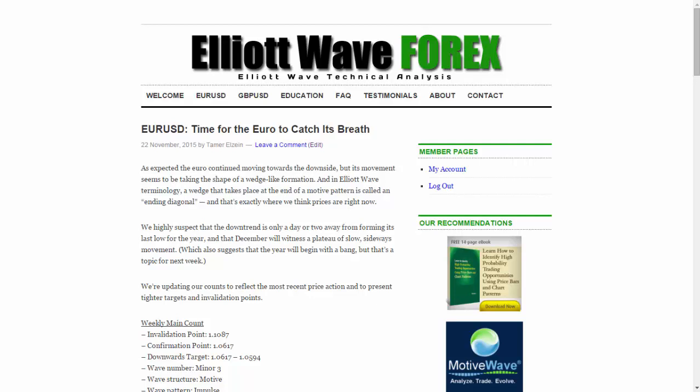Hello, this is Tamir Zeyn from ElliottWaveForex.com with your Euro-Dollar analysis for November 22, 2015. As expected last week, the euro continued moving towards the downside, but its movement seems to be taking the shape of a wedge-like formation.